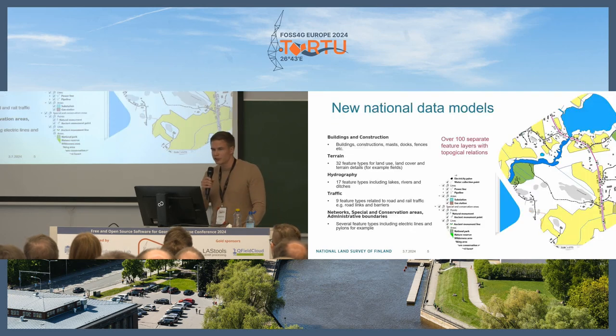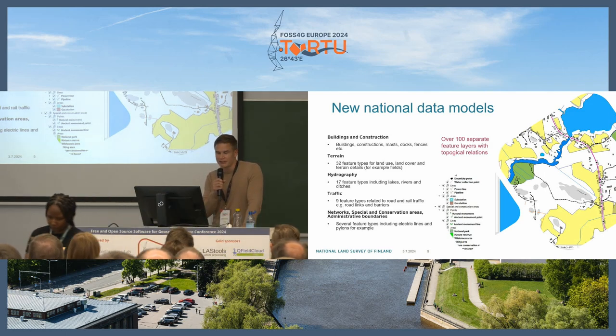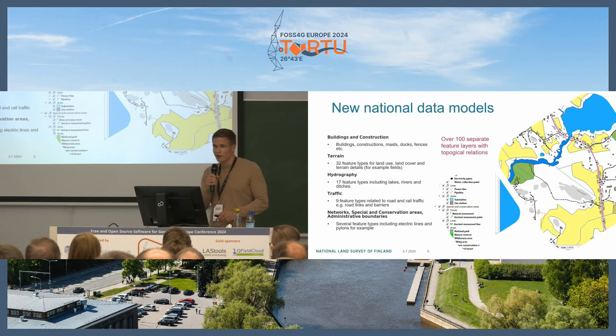We have also implemented new national data models, which have five different categories for different feature types: buildings and constructions, terrain, hydrography, traffic network, special conservation areas, and administrative boundaries. There are over a hundred separate feature layers with topological relations between them.